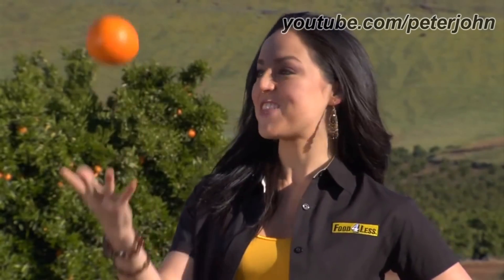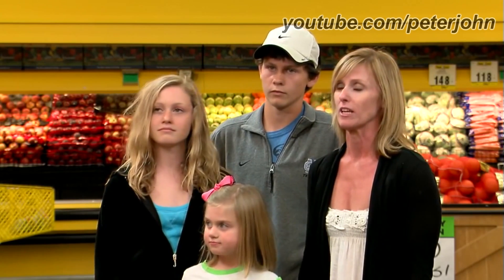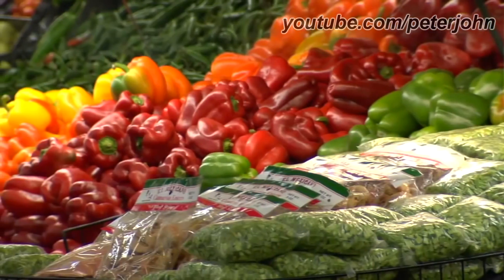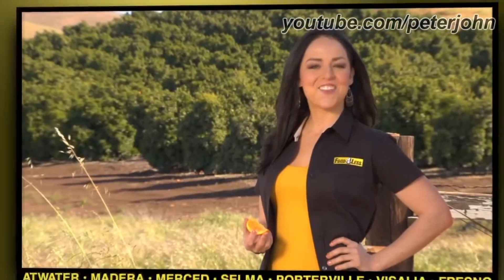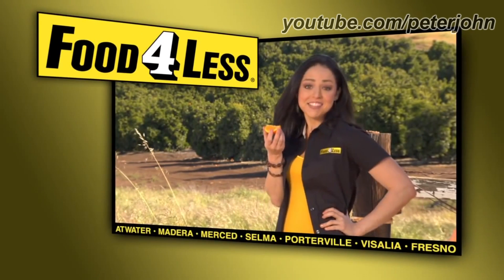When we say direct from the farm to you, we really mean it. Our fruits and veggies are fantastically fresh. The produce is really good — the fruits, the vegetables, the quality. We've been really impressed. You're getting a good deal, everything's fresh. They always have what I want in terms of produce, and we save a lot of money. Fresh, really fresh. Food for Less — our name says it all.